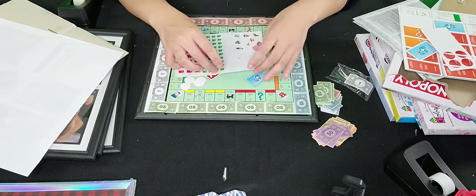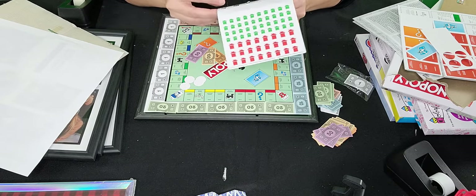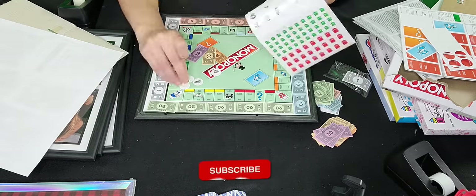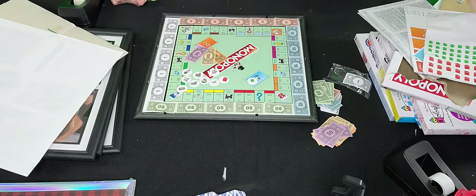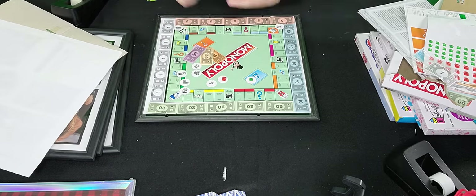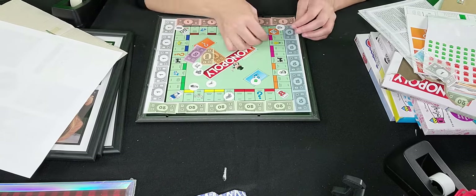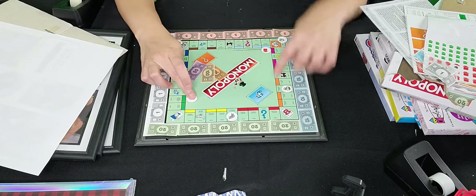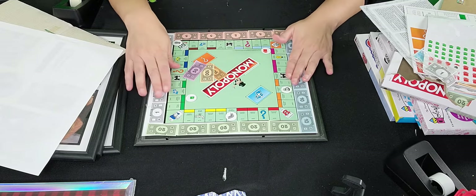If you want to make it more fun, you can make it look like you're actually playing the game — so I can put the hat on here. I put a few players here, and then I put some of the players having houses, and I put some money here that I wasn't able to fit on there, so it can look like somebody's actually playing the game.